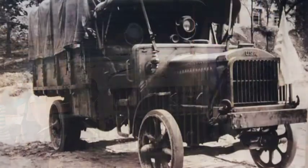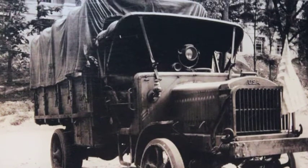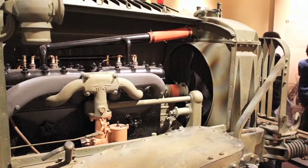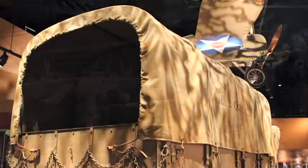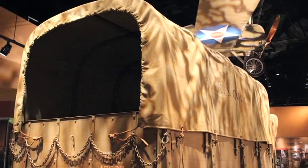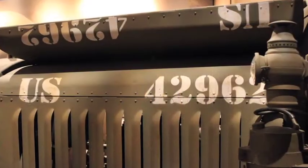This truck, representative of the Liberty trucks manufactured and sent over to France in large numbers in 1918, represents a landmark in military transportation. This vehicle is able to take a squad of Marines and all their equipment and transport them over long distances. It could also be used to transport supplies, to take wounded Marines and soldiers off of the battlefield. This is going to be the first time that the United States military is going to have a purpose-built motorized truck that it's going to use in large quantities.